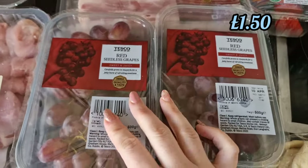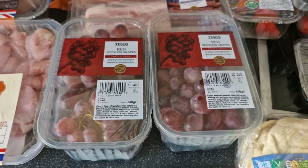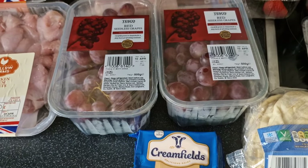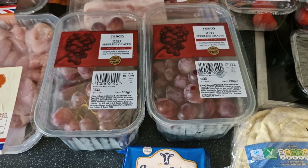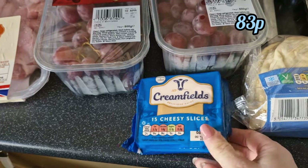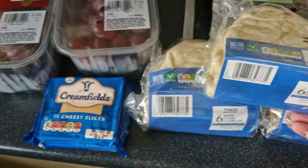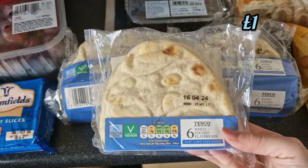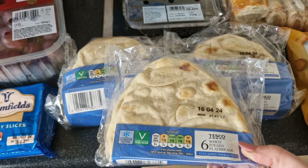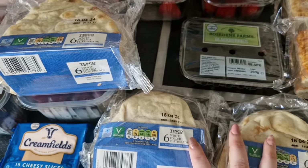Got two punnets of red grapes because they are still on Clubcard down to £1.50 — I've been eating a lot of grapes this week, they've been a godsend, nice and sweet, keeping my sweet tooth at bay. Some burger cheese for the flatbreads and McMuffins, and three packets of white folded flatbreads which I'm going to turn into the bacon and cheese things — they're only a pound each.